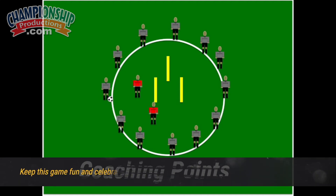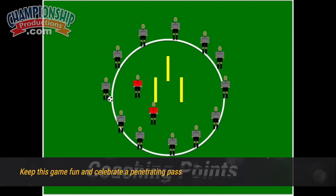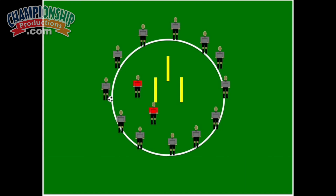It should be a really fun game. You should celebrate when you hit the penetrating ball. Maybe the two defenders in the middle stay in if the penetrating ball is hit. And you could even do this with partners — whoever gives away possession, they go in the middle along with their partner.